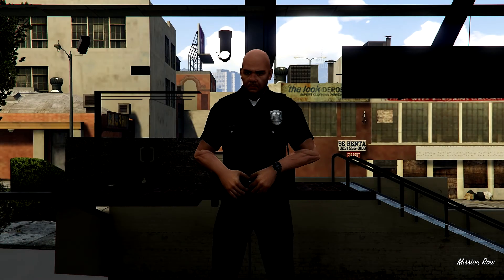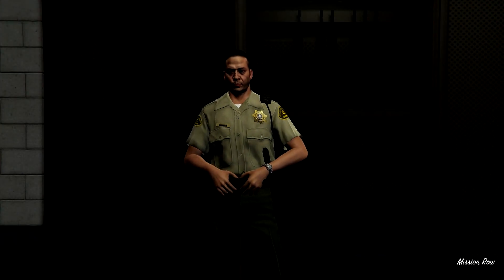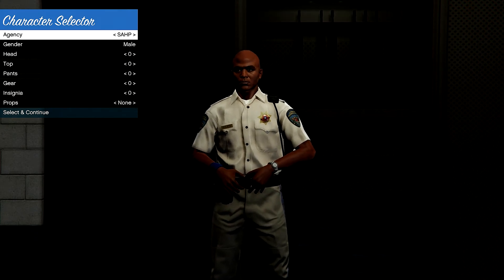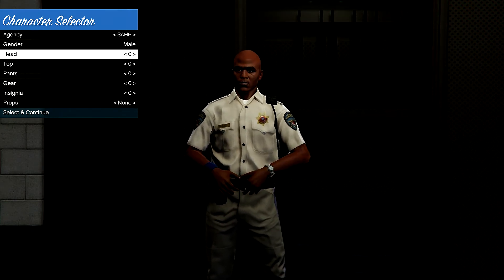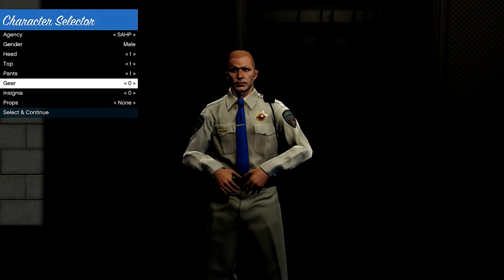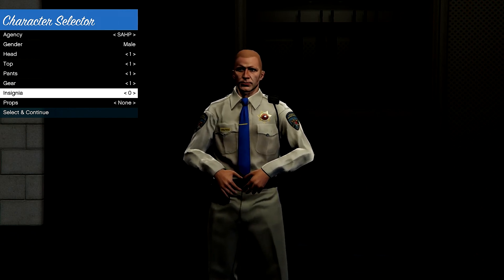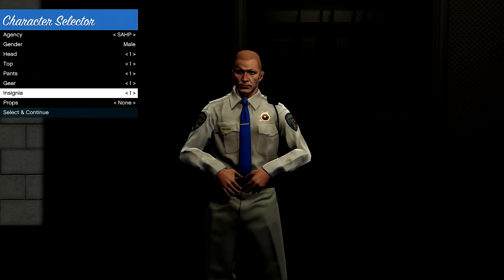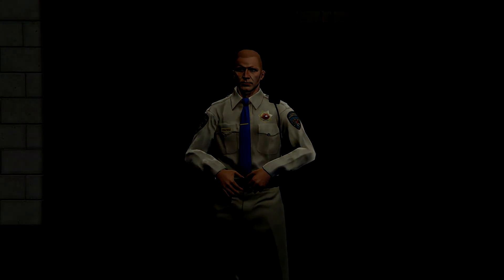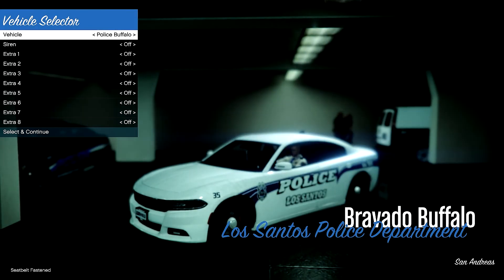When you go on duty at any of the police stations you get to choose what your model looks like. You can choose the LSPDFR Sheriff's Department, Park Rangers, or Highway Patrol. Let's go ahead and choose Highway Patrol. You can change the kind of top, the kind of pants — it also depends on what department you're using. They have different options for gear and insignia. You can also choose sunglasses, but since in first-person they kind of block the view, let's not use those.